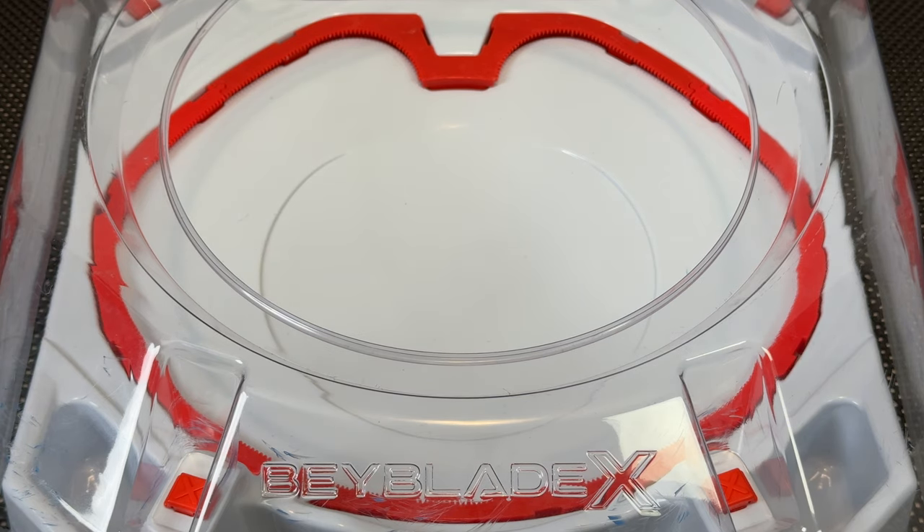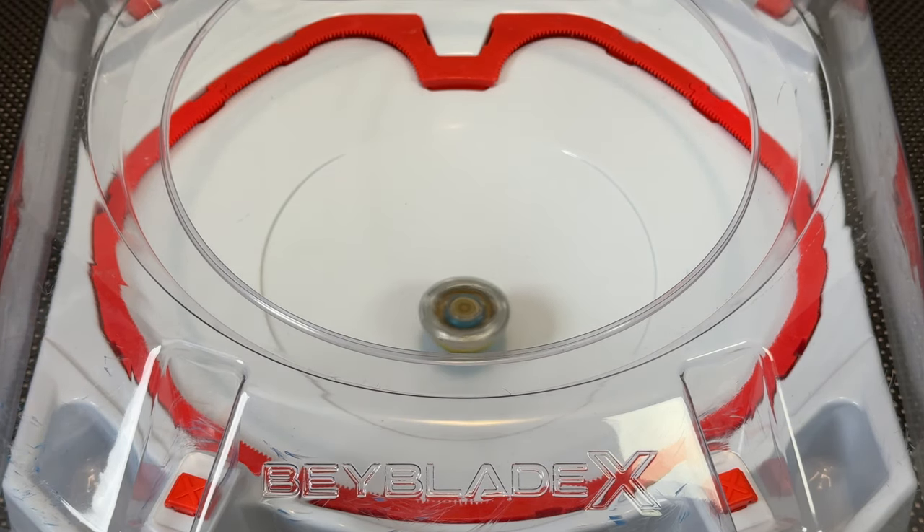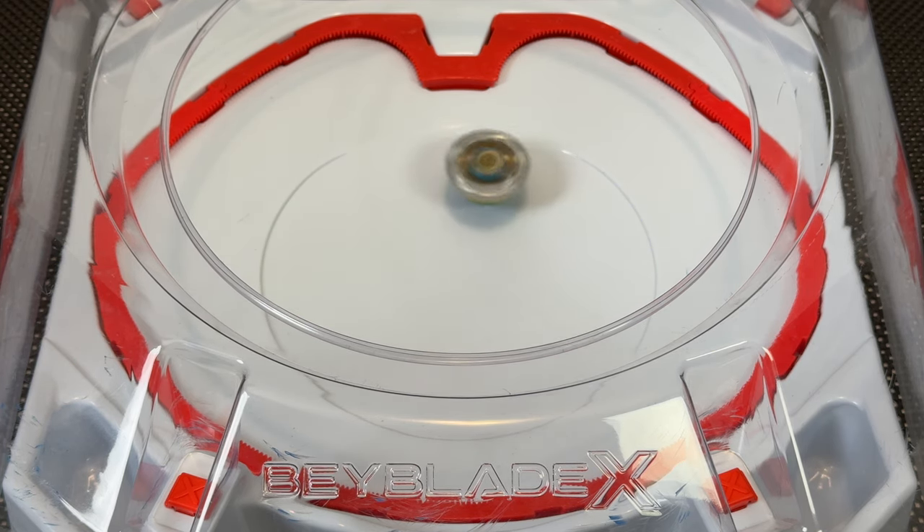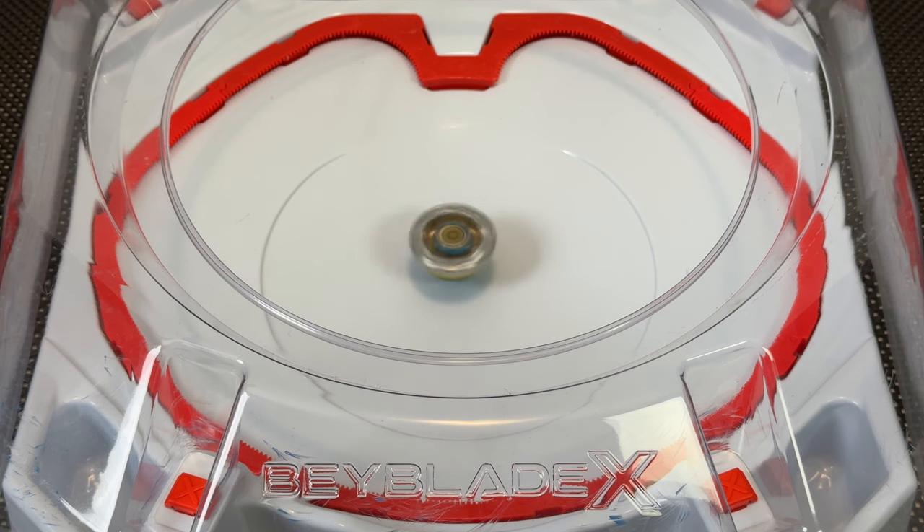Test spin time. Three, two, one, go shoot! A little bit of movement. The Bey itself is not entirely balanced — in the combination with that needle bit you can see it kind of wobble a bit. It's definitely going to sway around a little bit in battles. It's actually moving more than I thought it would.